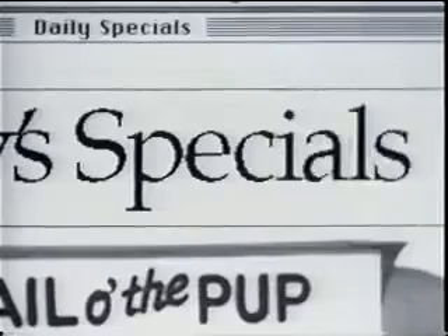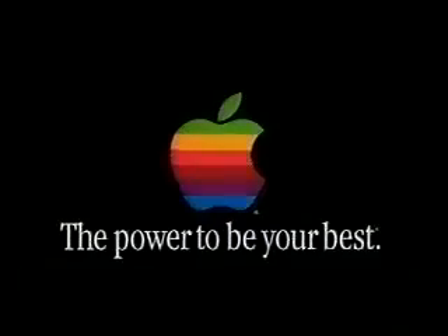Anyone can do it. Any business can afford it. Introducing the Apple One-Step Scanning System. Hey, this is nice. Thank you. It's a better way to make yourself understood.